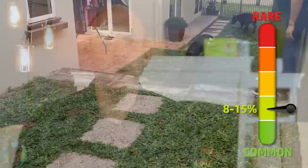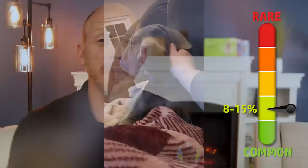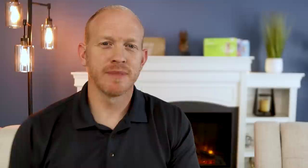Blue Dobermans are highly affected by a condition called CDA — color dilution alopecia. According to the Doberman Pinscher Club of America, anywhere between fifty to ninety percent of these blue colored Dobermans have to deal with this condition at some point in their lives. It causes things such as bumpy red skin, dry itchy skin, hair loss, and that sort of thing.